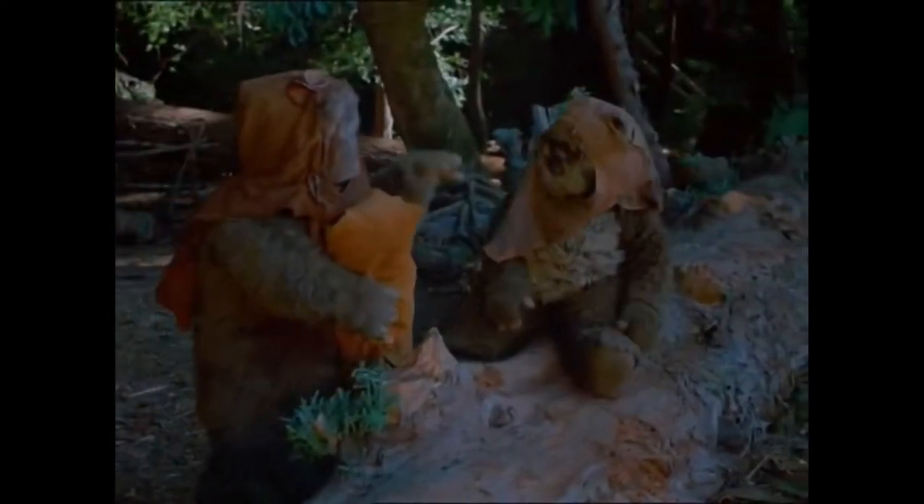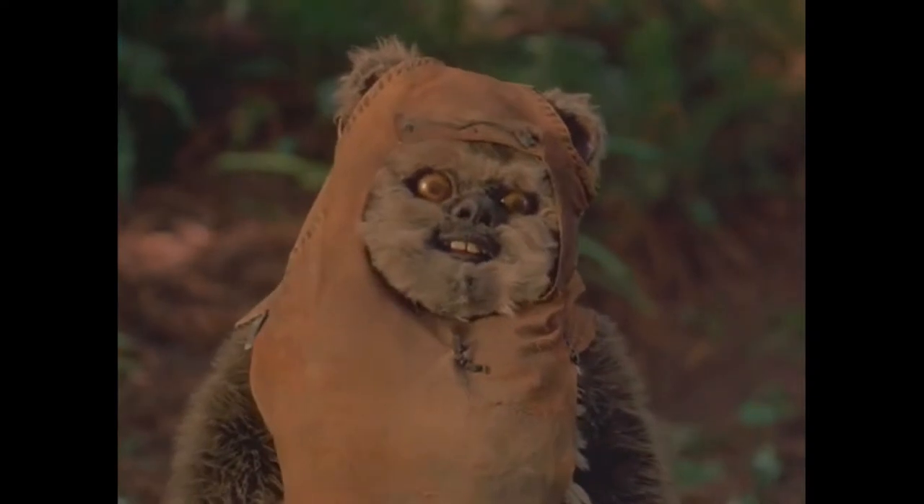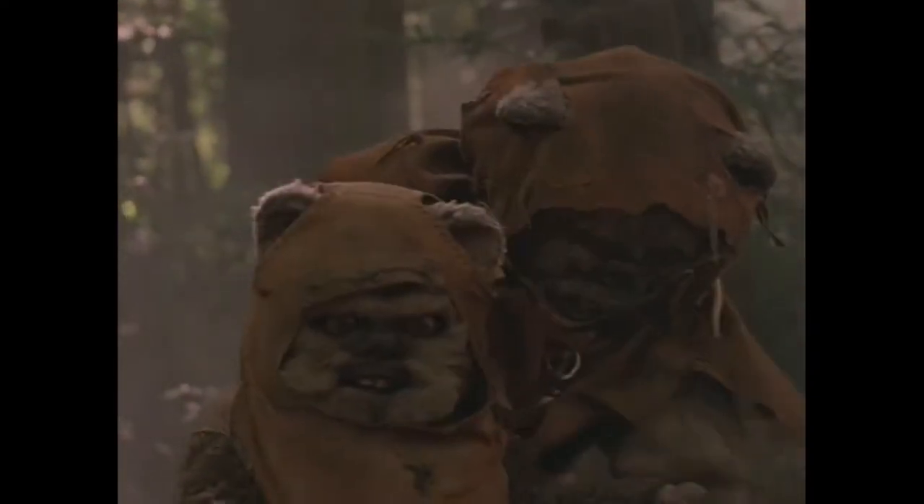The industrious beaver. This giant rat, the size of a golden retriever, has built-in chisels — teeth that never stop growing.